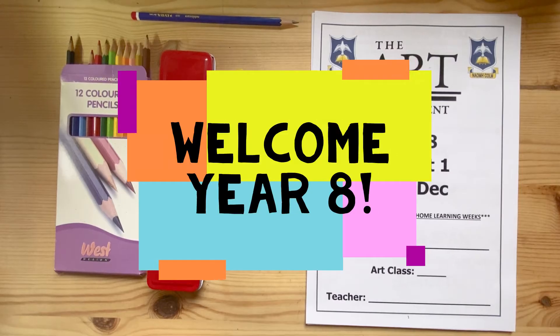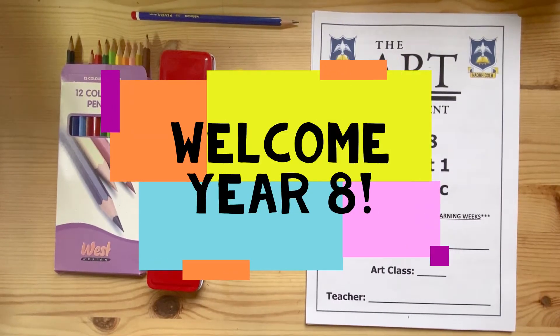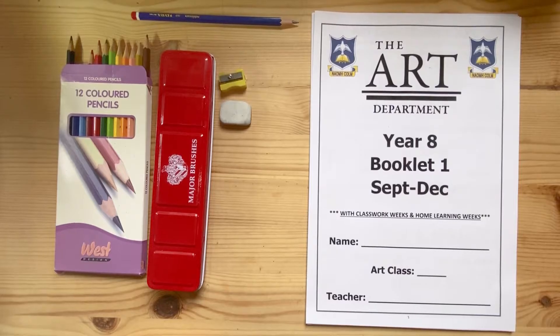Hi Year 8 and welcome to the art department in St Columba's. My name is Mr Corbett and I'll be your art teacher for the year.